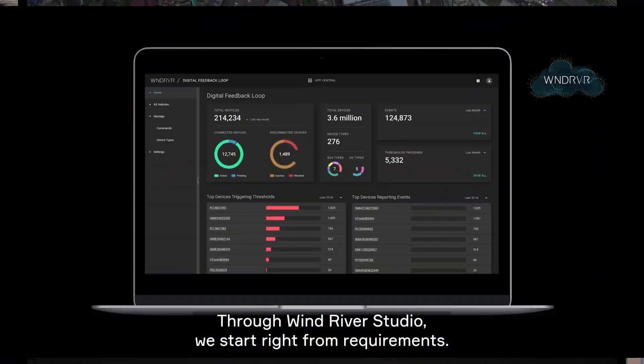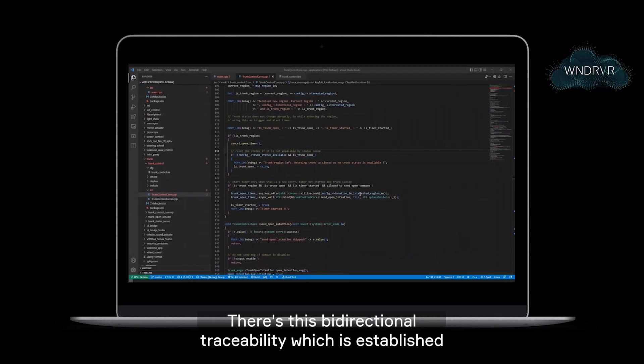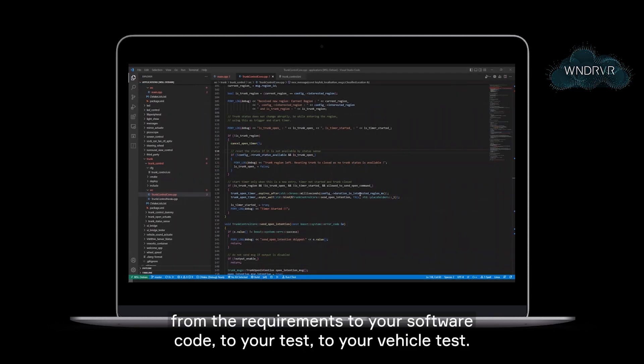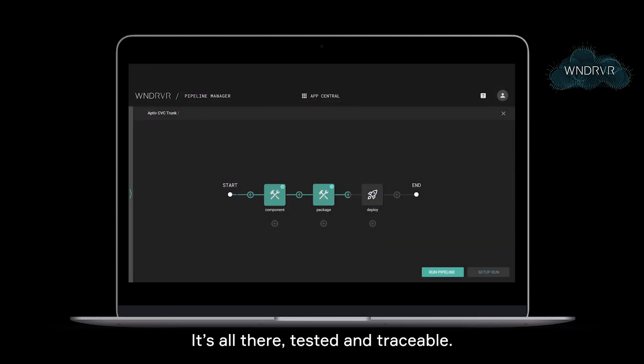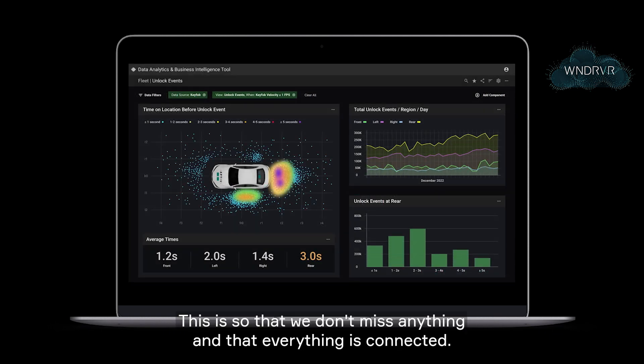Through our Wind River Studio, we start right from requirements. There's a bi-directional traceability which is established from the requirements to your software code, to your test, to your vehicle test. It's all there — tested and traceable. This ensures we don't miss anything and that everything is connected.